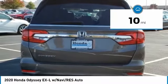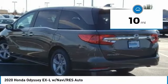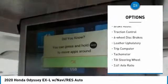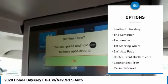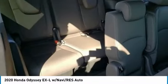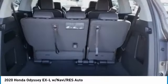This vehicle has less than 100 miles. Here are some of this vehicle's great options: electronic stability control, alloy wheels, power lift gate, brake assist, traction control, four-wheel disc brakes, leather upholstery, trip computer, tachometer, tilt steering wheel.